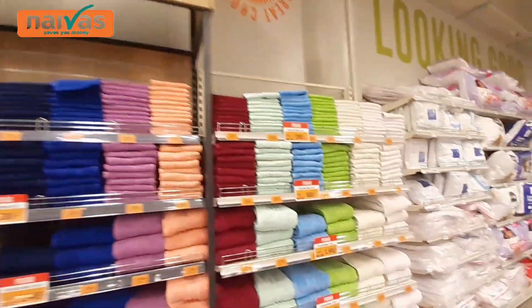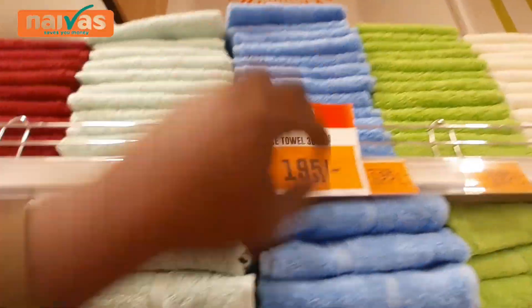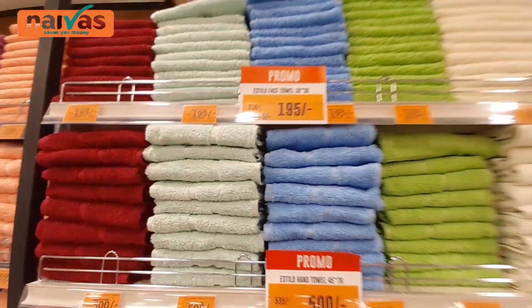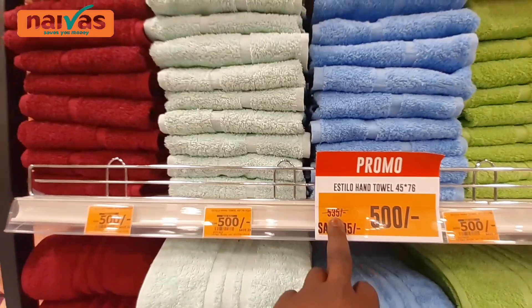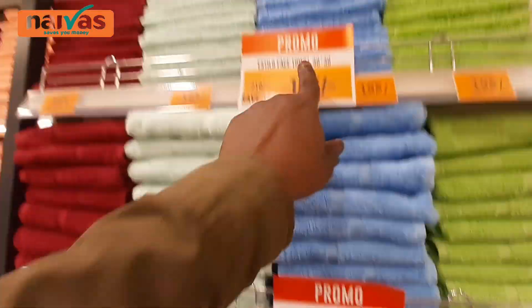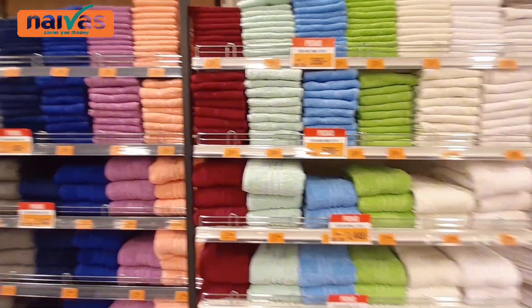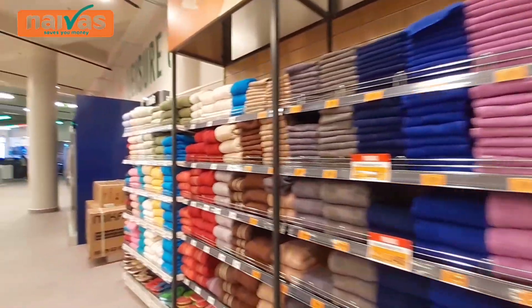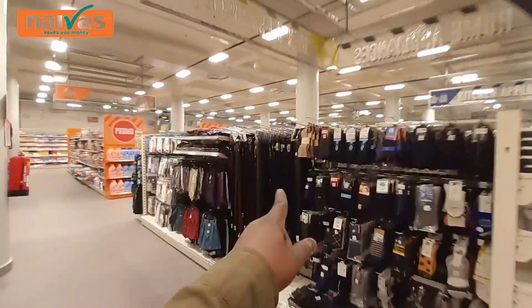We also have towels here — face towels. Face towels go for 195 shillings. This is 500 shillings from 535 — this is a hand towel. They come in different colors. All of these towels, guys. Some socks, men's belts — they have so many.